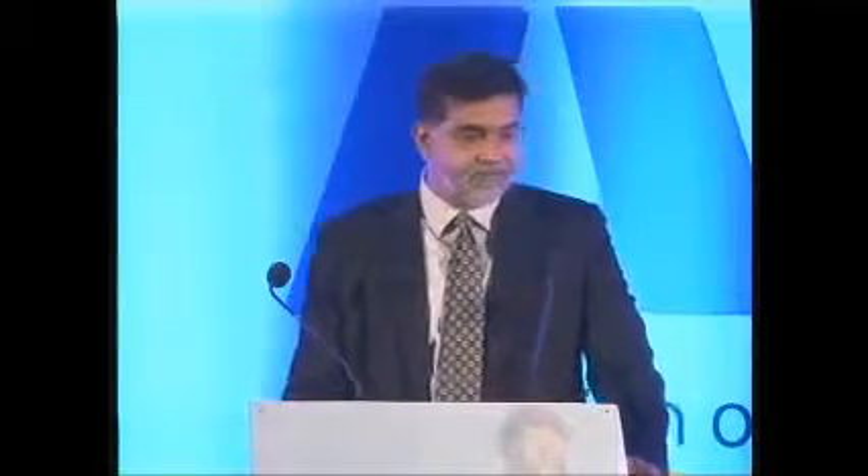I'm here this morning to present to you a new troponin that's available commercially right now, and this is really going to have a change in mindset for all of us. It's a new assay which is going to break new ground in our day-to-day life. I am going to talk about what the assay is and why we are calling it high-sensitive troponin, what the analytical and clinical guidelines are, what the unmet clinical needs are, then I will talk about the assay itself — the Architect high-sensitive troponin I — and end with a summary.